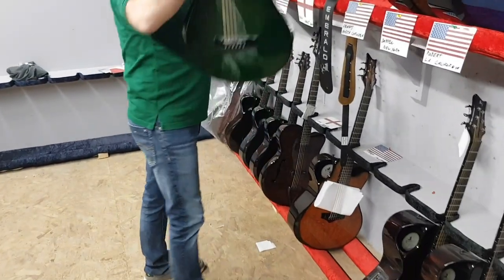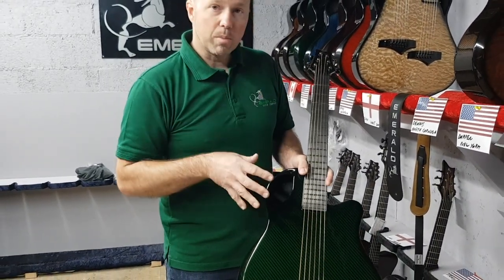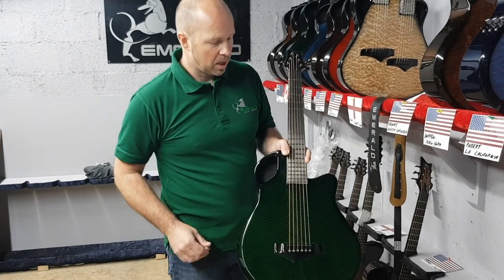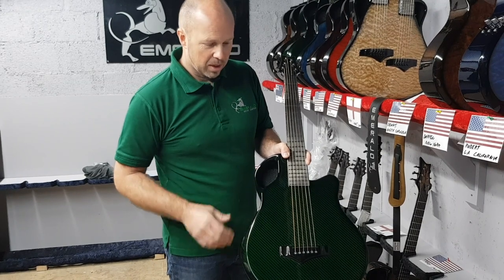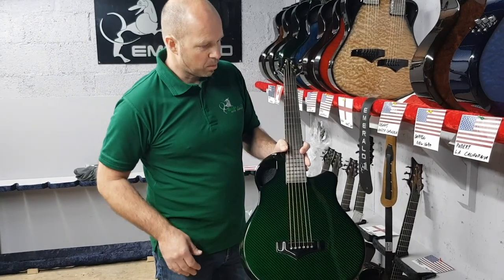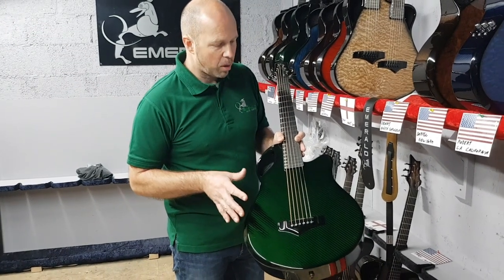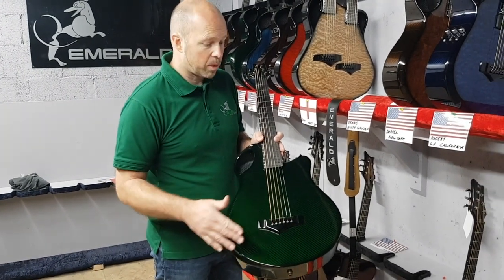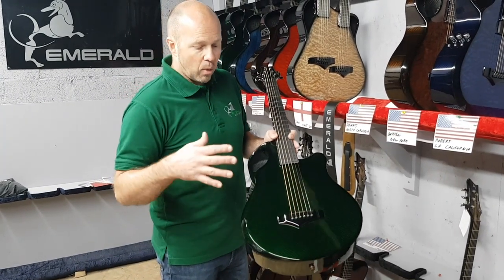Next one up is an X7 for Dennis in North Carolina. The X7 is our smaller body parlor guitar with a shorter scale length of 24 inches — a really nice, intimate guitar to play. Perfect if you're at home and want to spend some time with a nice guitar on the sofa. This one is finished in green carbon, and the carbon really pops beautifully on the green. It's built from black carbon fiber with a transparent color over the top, which gives us this really nice color.